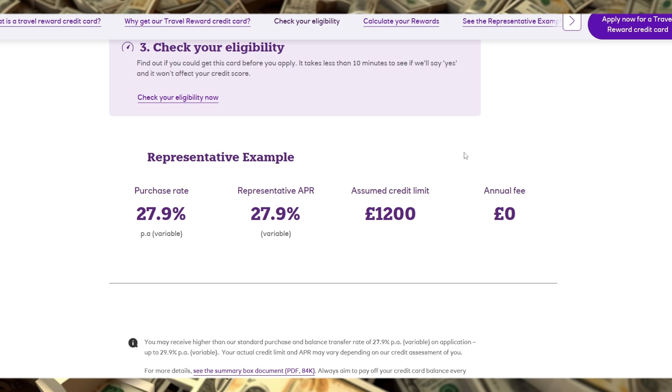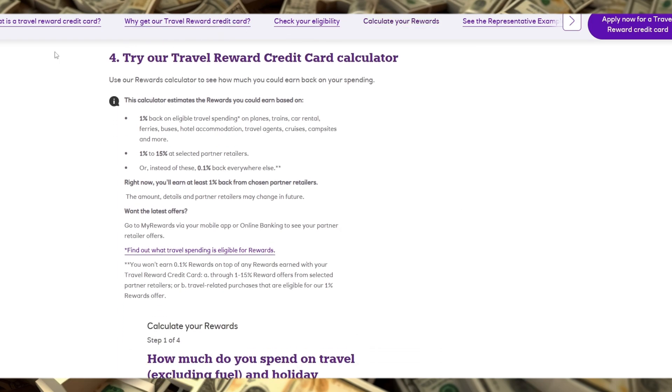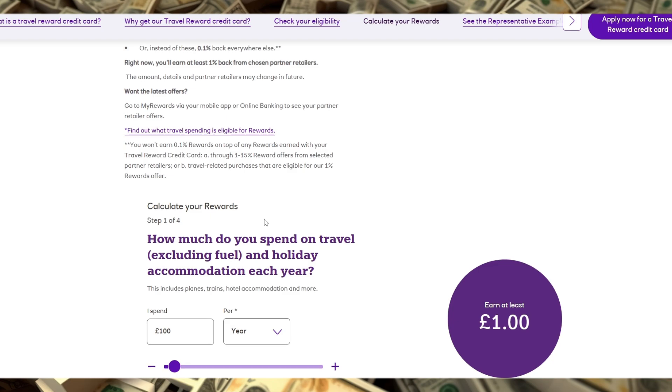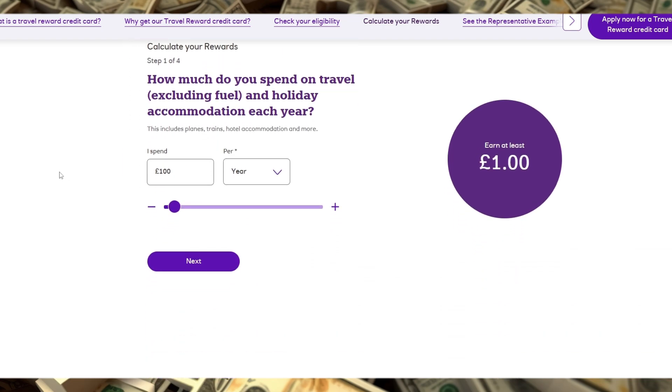Just note that access may require booking or come at a reduced rate rather than being entirely free. This card is best suited for individuals with a good to excellent credit score who don't want to be bogged down by foreign transaction fees and who are likely to spend frequently on travel and overseas purchases. However, it's not ideal for those who don't travel often, as the reward structure really shines when used internationally.